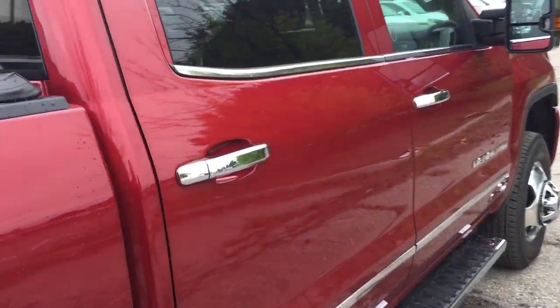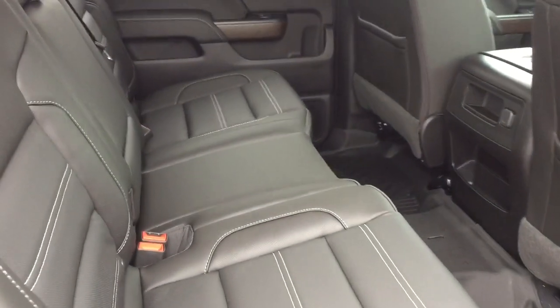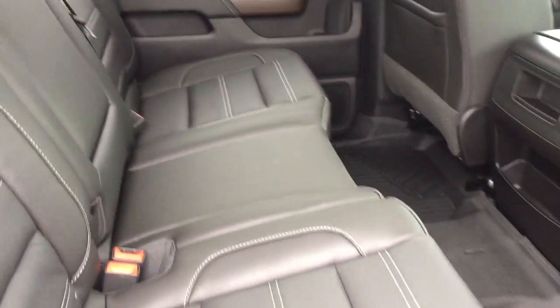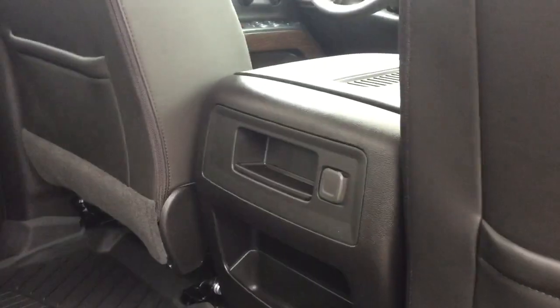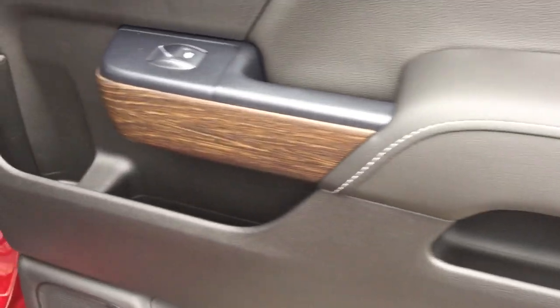Taking a look into the crew cab now — all leather upholstery, that sliding rear window, 60/40 split. Premium floor mats both front and rear. 12-volt power for passengers, soft touch materials, wood grain trim, and nice deep tinted glass throughout.